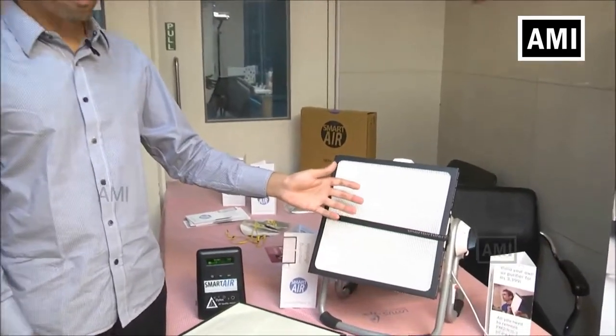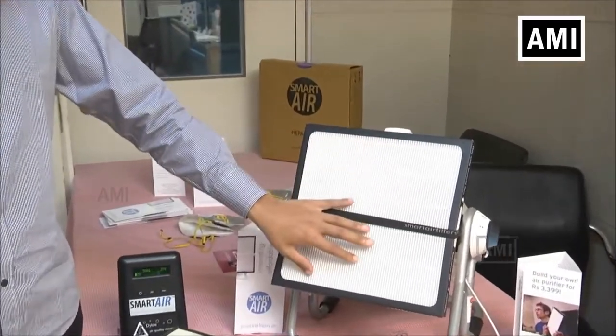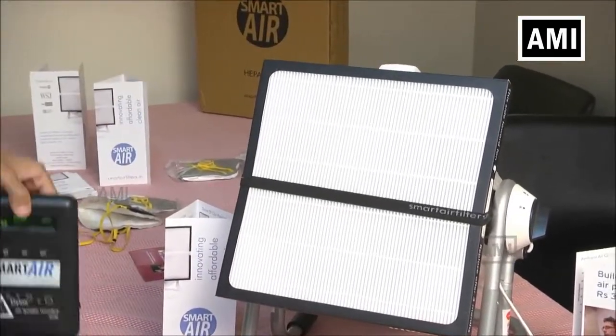What we provide is a very low cost do-it-yourself air purifier. It uses an H13 HEPA filter in front of a fan. Let me show you how this works.